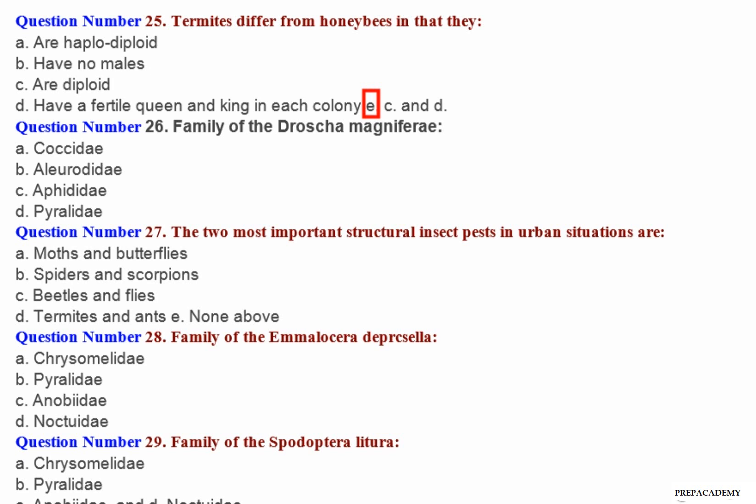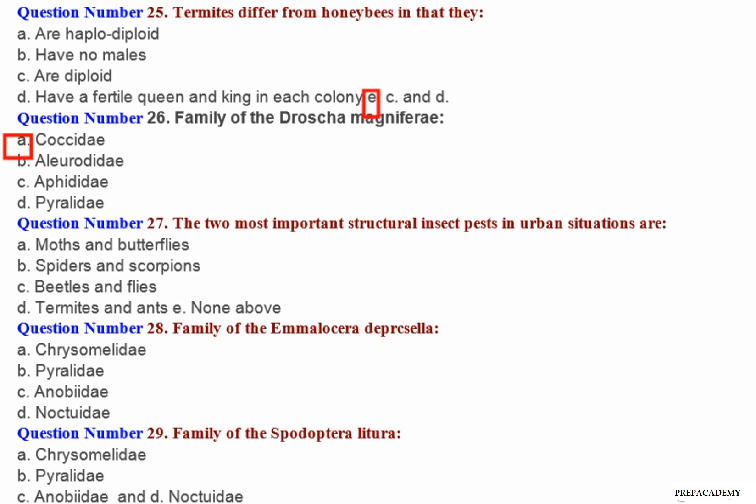Question number 26: Family of Drosca magnifery — A. Coccidae. B. Aleyrodidae. C. Aphididae. D. Pyralidae. Question number 27: The two most important structural insect pests in urban situations are — A. Moths and butterflies. B. Spiders and scorpions. C. Beetles and flies. D. Termites and ants.